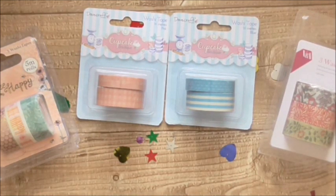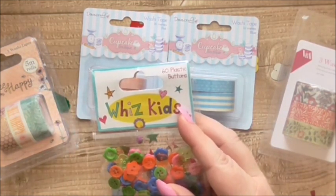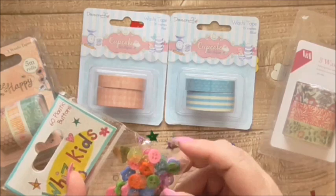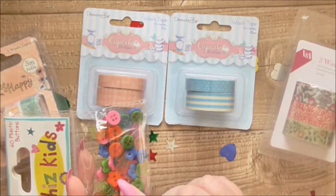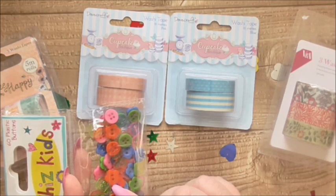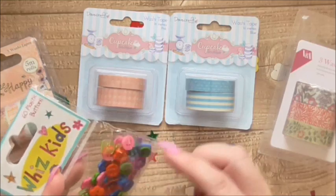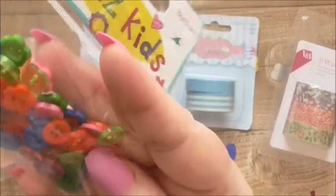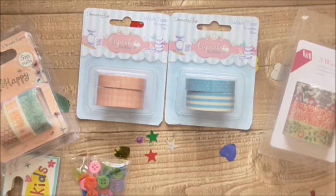I've got some WizKids bits and bobs — some WizKids buttons. The WizKids range has been around quite some time and I've not really bought it, but I've had so many kids things come up lately that I thought I'm going to buy it at last, and it is just all so cheap. These were 50p and look, there's so many different buttons — flower ones, square ones, the see-through ones. So cute. 50p, can't go wrong.